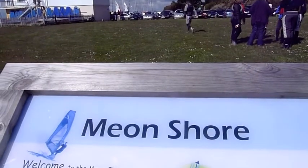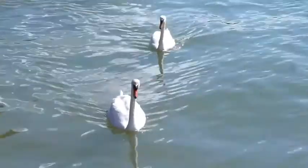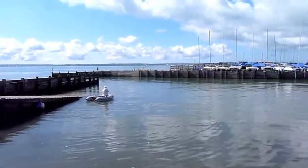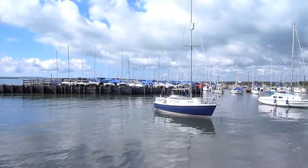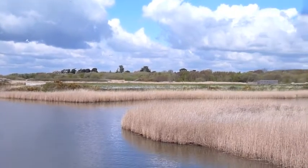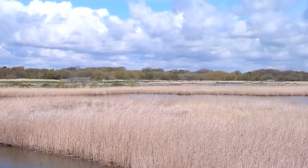Now left Hillhead and entering Meon Shore. This is Hillhead Harbour and Titchfield Haven, which is a nature reserve and is basically the mouth of the River Meon.